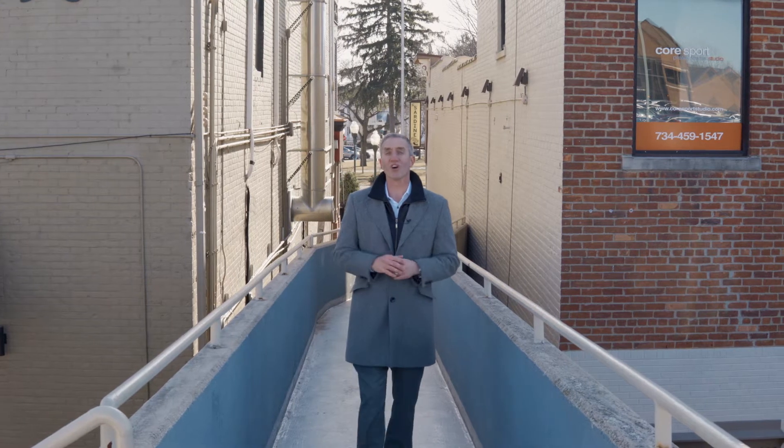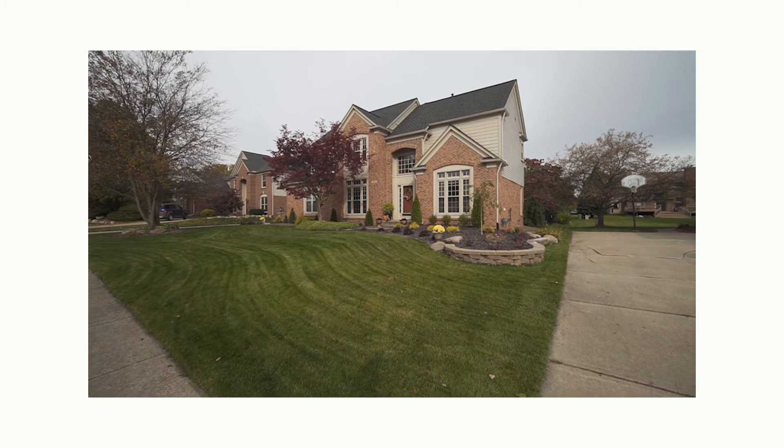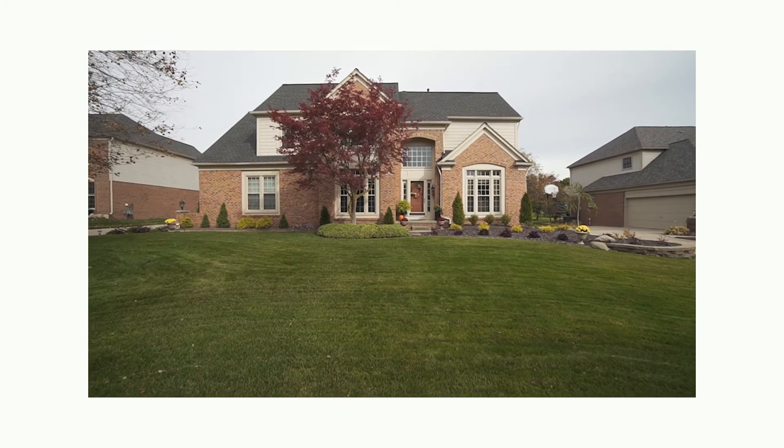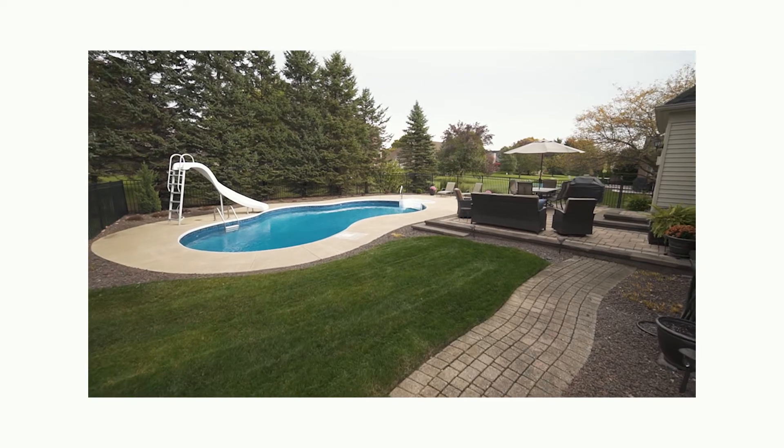Boosting curb appeal — first impressions are everything. We need to make sure buyers know your home is beautiful on the outside and on the inside. Things like freshening up the front door, cleaning windows, mowing and edging the lawn, and improving the landscape — making it cut back, looking good, pruned and trimmed up. Those are the important things to make your home stand out and say, 'Come see me, this is a place you should come and live.'